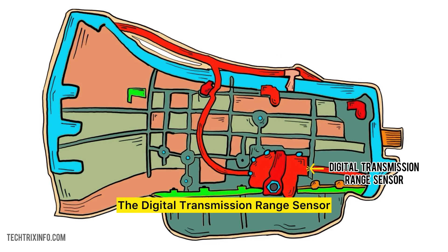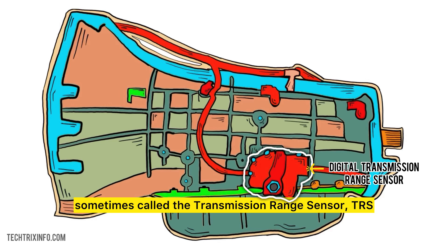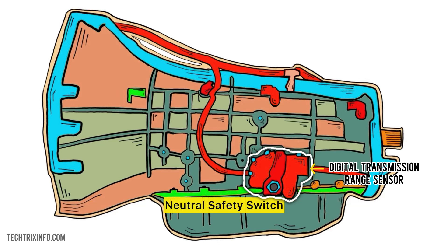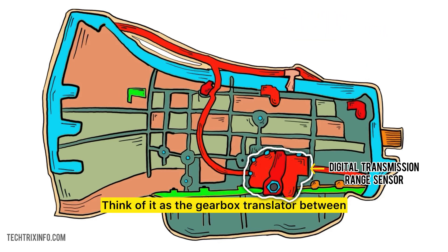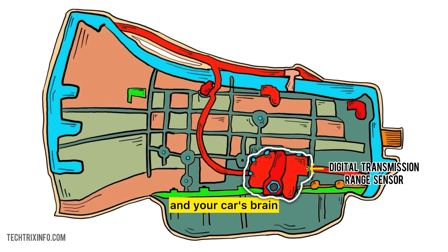The Digital Transmission Range Sensor — sometimes called the Transmission Range Sensor, TRS, Neutral Safety Switch, or PRNDL Switch — does one main thing: it tells your car's computer which gear you've selected, so the car knows exactly when to engage and switch gears. Think of it as the gearbox translator between your shift lever and your car's brain.